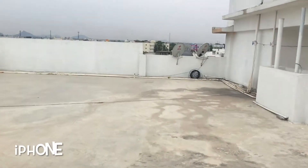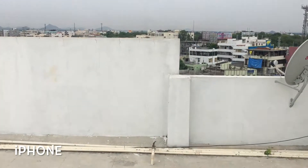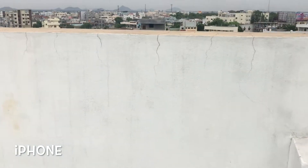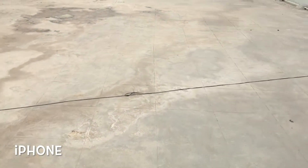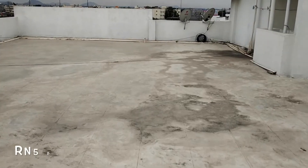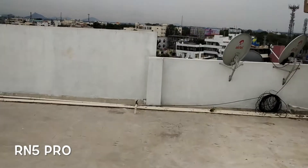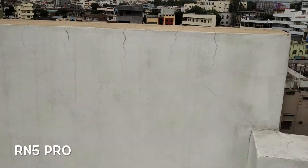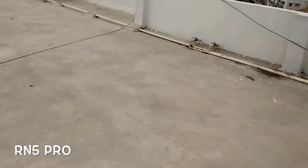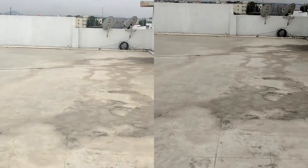Let's start running — not sprinting, just a normal run. You can see the iPhone is doing pretty good with stabilization. Now the Redmi Note 5 Pro, again shot at the same time so there's no difference in movement, and you can see the Redmi Note 5 Pro is actually doing a pretty good job for a mid-range device with EIS.